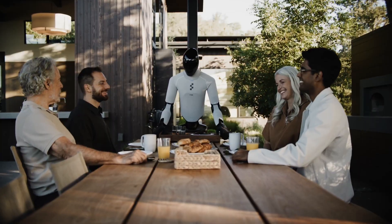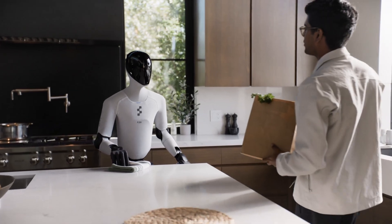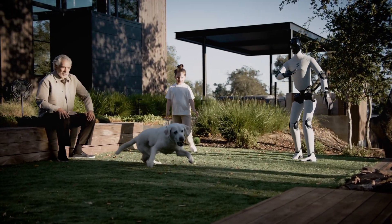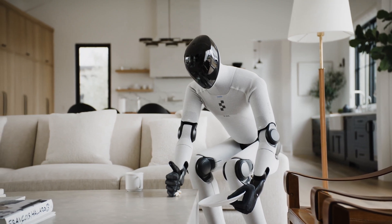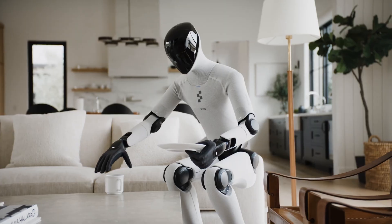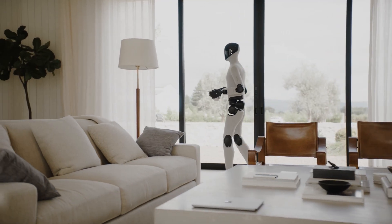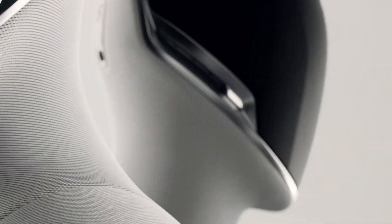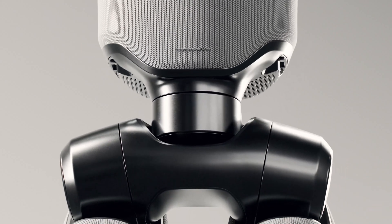Each hand now includes an embedded palm camera, giving Helix a close-range, low-latency view of what it's holding. So even when the main cameras are blocked — say, when the robot reaches into a cabinet — it still maintains full visual awareness. These upgrades are coupled with an entirely new tactile sensor system. Each fingertip can detect as little as 3 grams of pressure, enough to register the weight of a paperclip, allowing the robot to grasp fragile objects and even detect when an item is about to slip. FIGURE-03 also supports 10 gigabits per second mmWave data offload, allowing terabytes of real-world interaction data to be uploaded and used to continuously train Helix — what Figure calls pixels-to-action learning: a closed feedback loop between perception, reasoning, and motion.